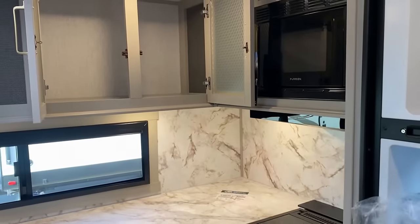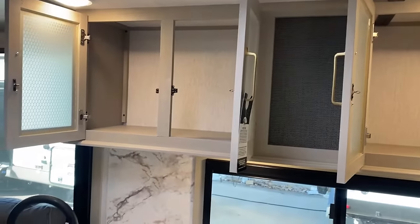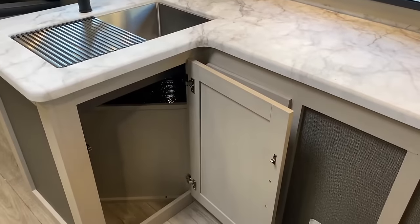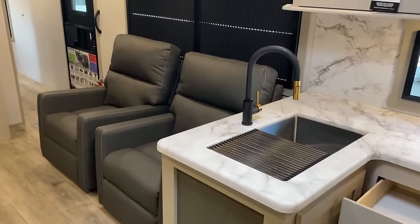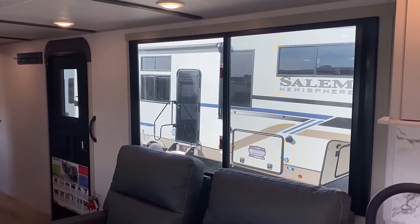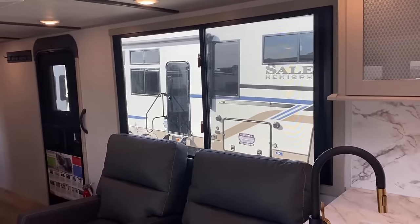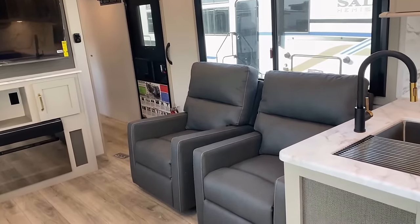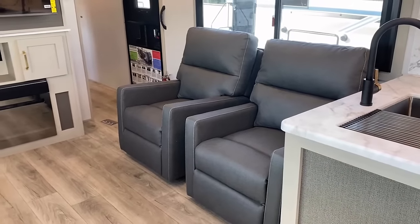There are a couple of awkward pockets of space in this kitchen — to the left of the microwave there are some weird spots that are kind of difficult to access. L-shaped rear corner cabinets are always a little bit tricky like that. I think they did the best they could given the circumstance, but it's a thing worth noting. I like to share the good with the bad, or just things worth consideration.